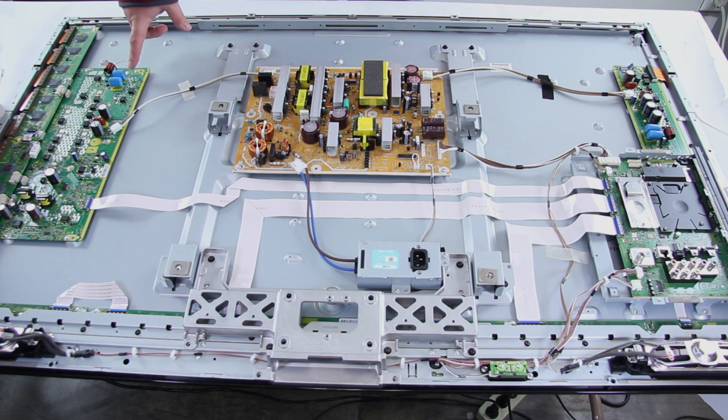Here we have the SC board, which can also be referred to as the Y sustain, Y sus, and Y main board for different brands. Here we have the buffers that connect to the SC board. These are also called SU and SD boards, and can be Y scan drives and different buffers for different brands as well.